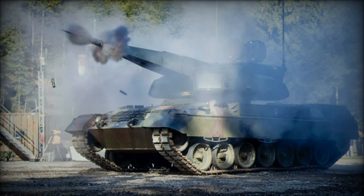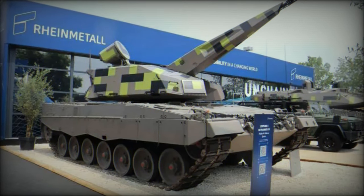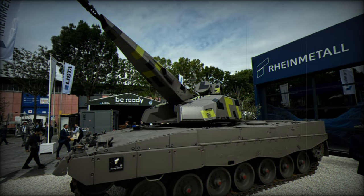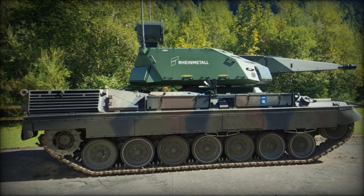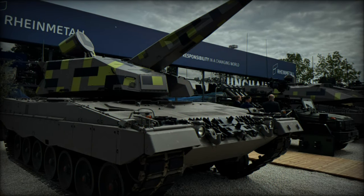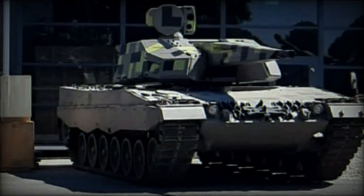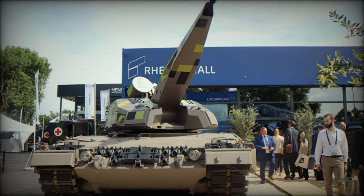With 252 rounds of ready-to-fire ammunition, the SkyRanger 35 is designed to ensure sustained firepower in dynamic combat environments. Its rapid-fire capabilities and quick reaction time make it ideal for defending against the growing threat posed by unmanned aerial vehicles (UAVs) and other emerging airborne threats. The tests demonstrated the system's effectiveness in engaging aerial targets with accuracy and speed, and with the use of AHEAD airburst ammunition, it was particularly effective in dealing with drones and low-flying aircraft, which are becoming increasingly prevalent on modern battlefields.